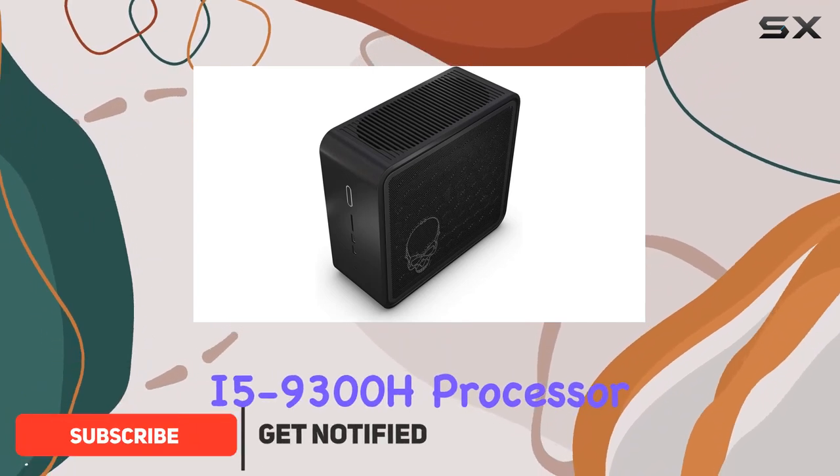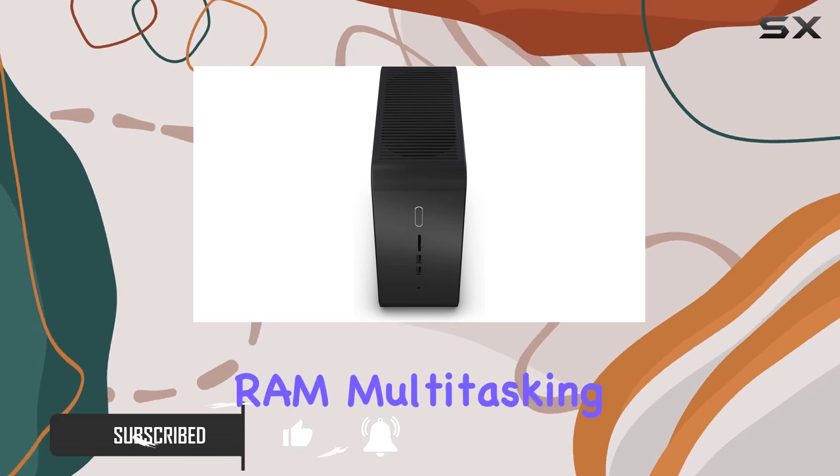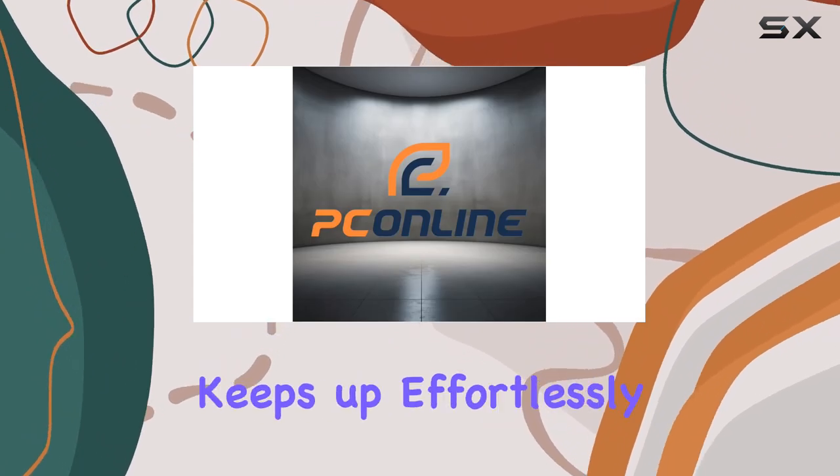With a Core i5-9300H processor and 16GB of high-bandwidth RAM, multitasking becomes a breeze. Whether you're running multiple applications or juggling numerous browser tabs, this system keeps up effortlessly.